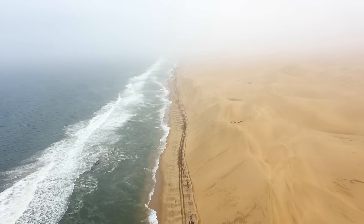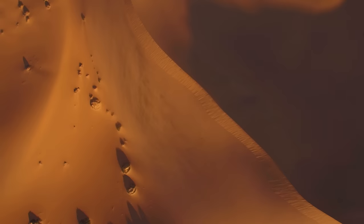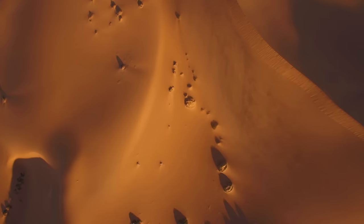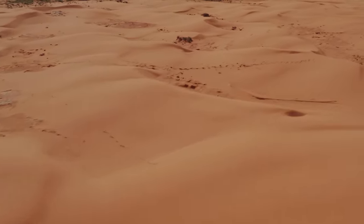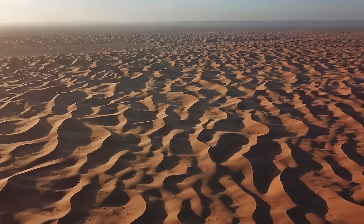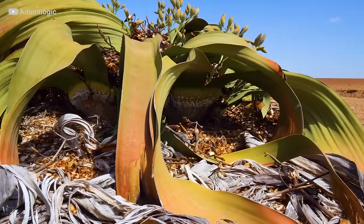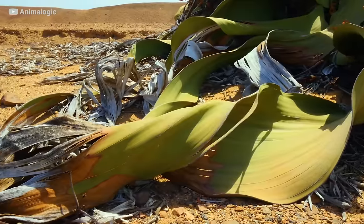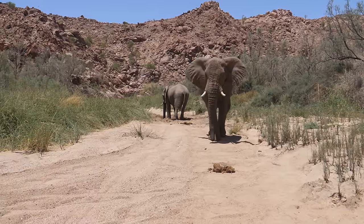The Namib Desert in Namibia is a stunningly beautiful and unique destination. As the world's oldest desert, it covers an area of over 80,000 square kilometers, stretching along the country's coastline. The desert's most famous features are its towering dunes, which can reach heights of up to 300 meters. The Namib is also home to unique flora and fauna, including the Welwitschia plant, which can live for up to 2,000 years, and the desert-adapted elephant, which can travel up to 70 kilometers a day in search of food and water.